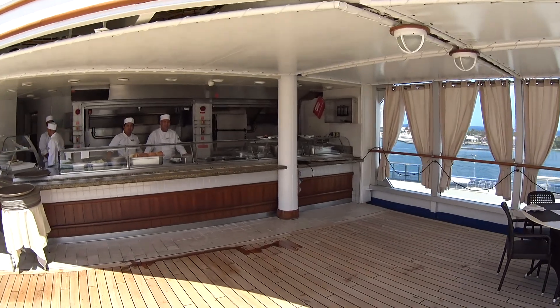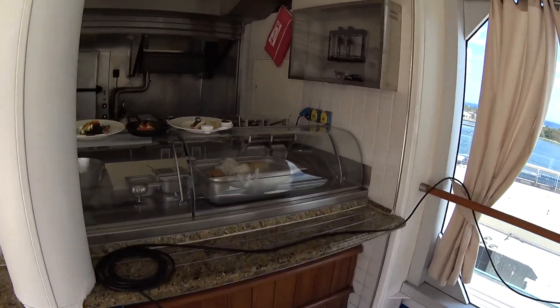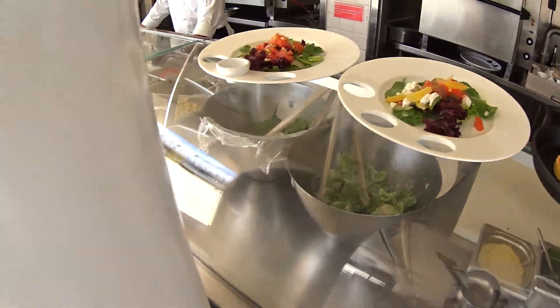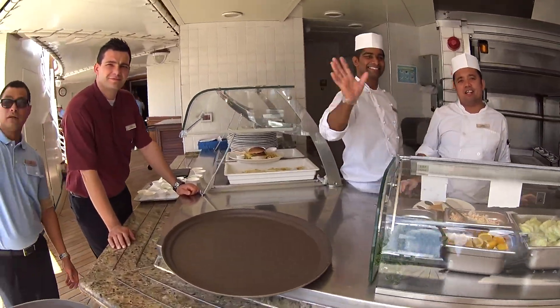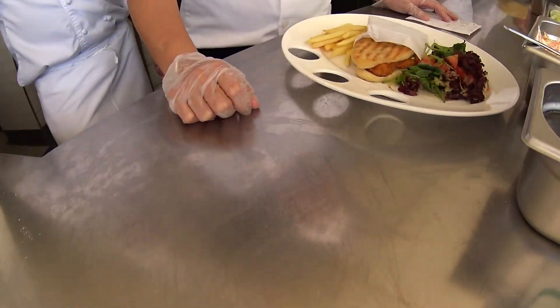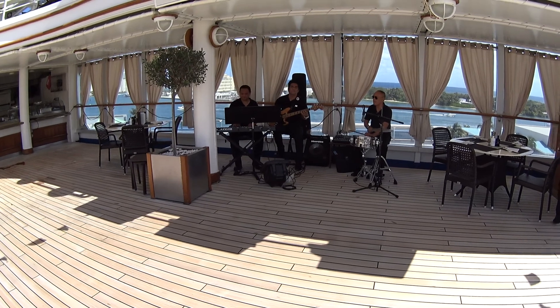The pool grill has finally opened up, so as soon as you get on board, if you want to start eating some goodies they're going to have them ready for you. Look at the great selection here from the chefs. This is the pool grill — the Silver Spirit burger looks yummy. There's also a panino on offer, and now we've got the music playing.